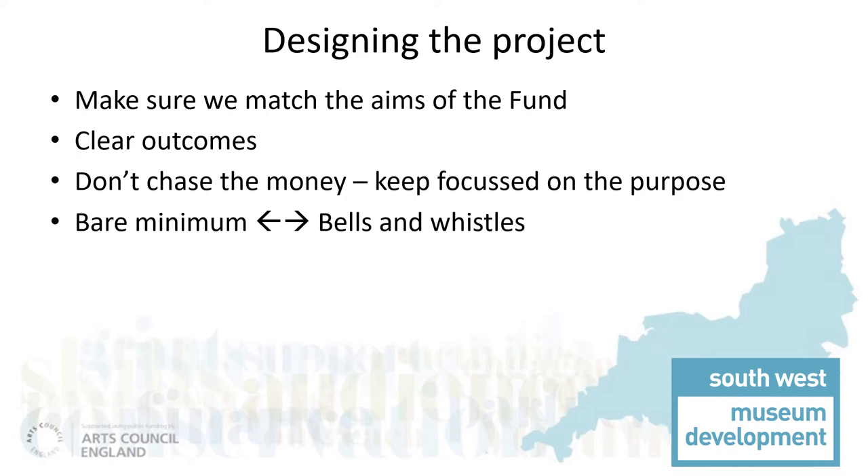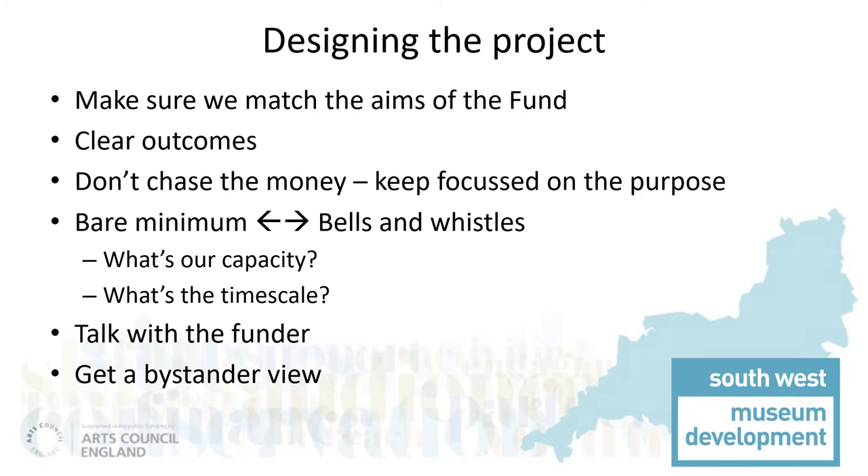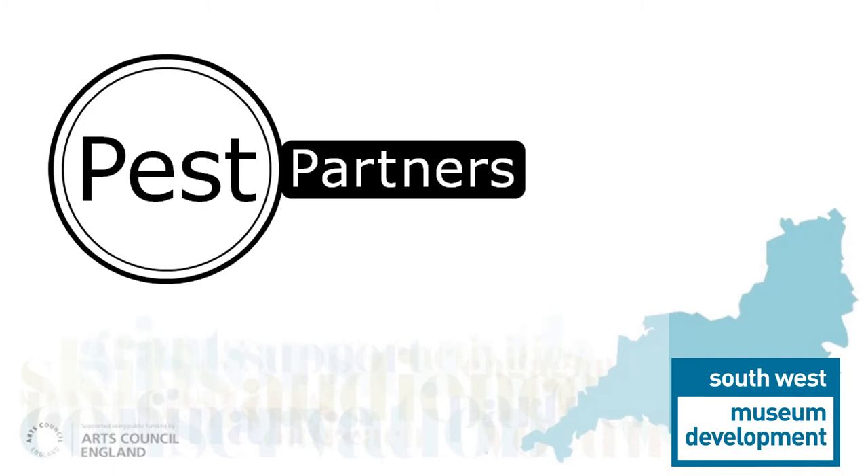We had to be realistic about what was achievable, balancing between the bare minimum and a more complicated project. We needed to be realistic about our capacity to deliver the project — we are a very small team. We also needed to keep focused on timescales. Emergency funded projects needed to wrap up by December 2020. We worked closely with the funder and took on board their input, and we also ran a draft of the project past people who weren't involved. This is a great way to find out if we had explained things clearly and if we had left anything out. Finally, of course, we wanted to give it a clear and memorable name.